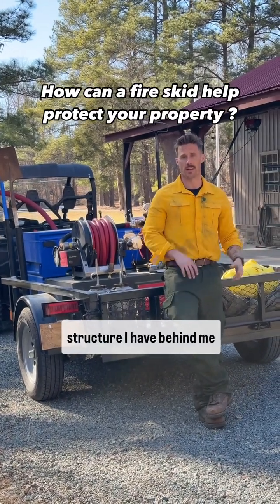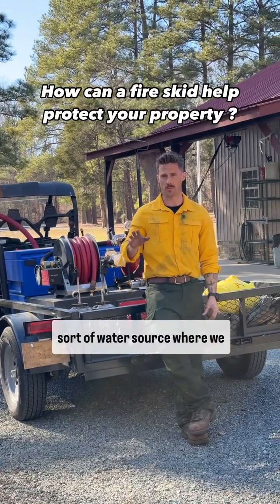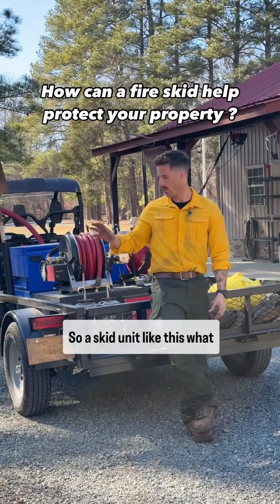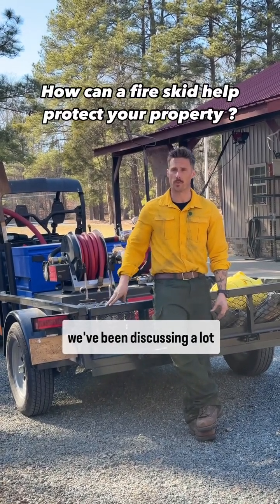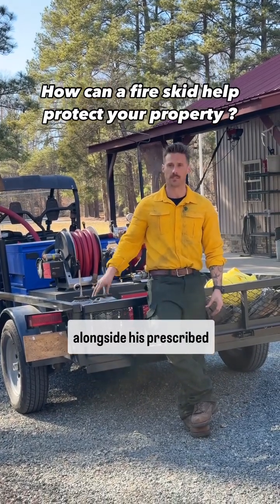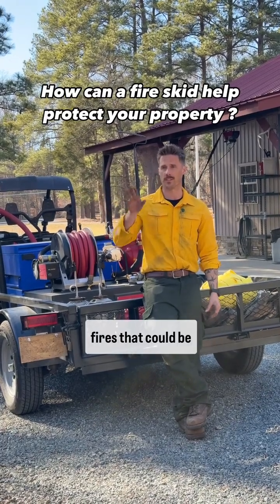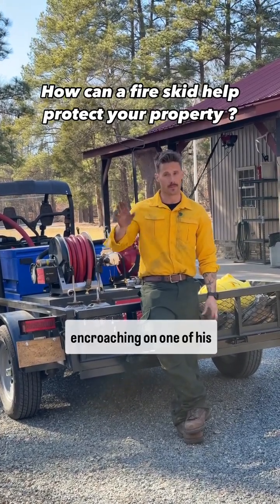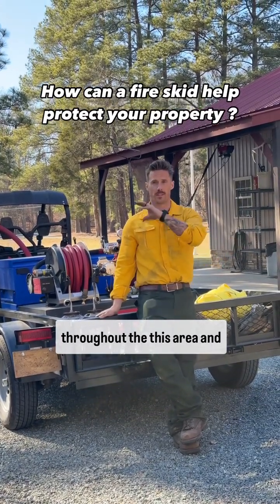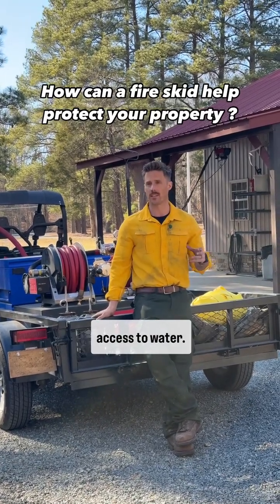In an instance like this structure I have behind me, we're miles away from any sort of water source where we can't have a pump down at the water source pumping up here. So a skid unit like this — what we've been discussing a lot with Ward is how he can go about using this as a tool alongside his prescribed fires, but also actioning any fires that could be encroaching on one of his properties.